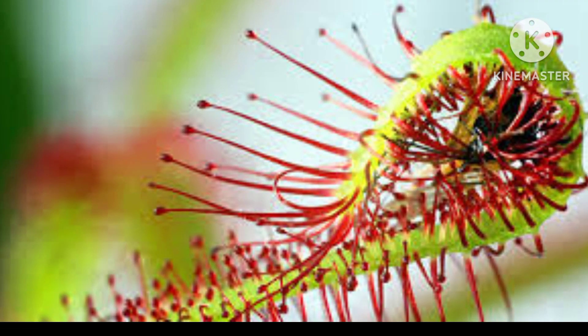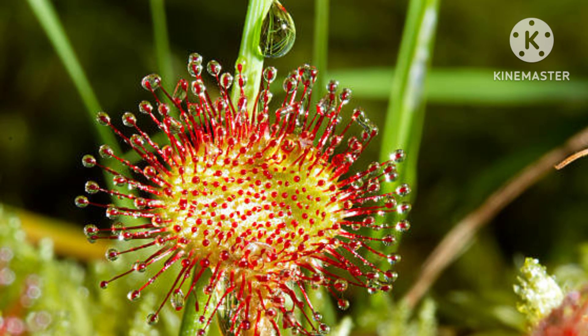Drosera, or sundews, are renowned for their glistening, sticky tentacles. These plants ensnare insects with a glue-like substance, securing them while enzymes break down their bodies.